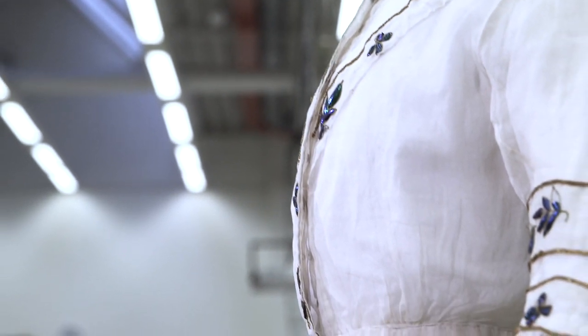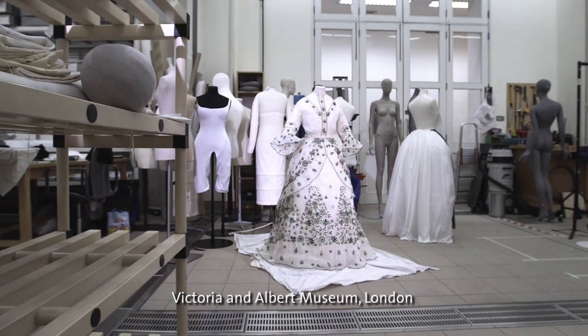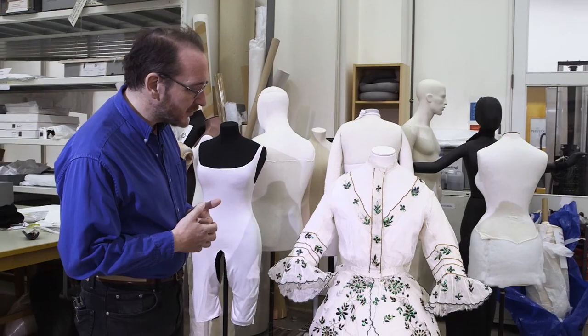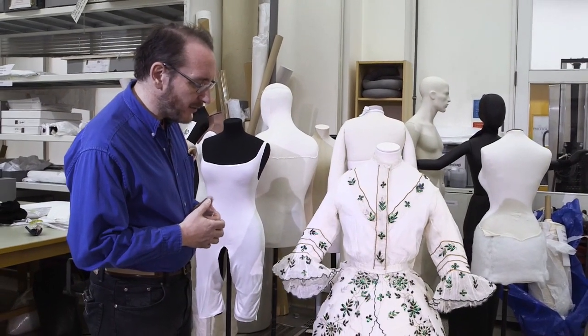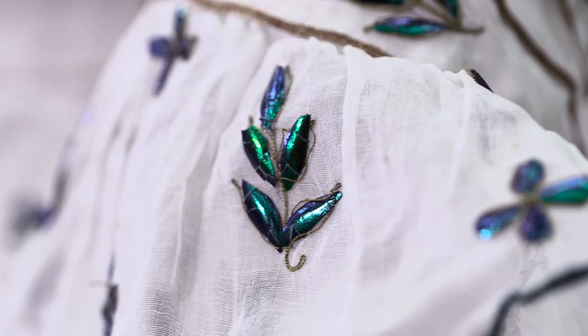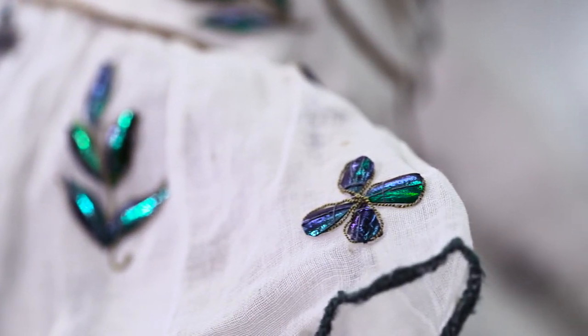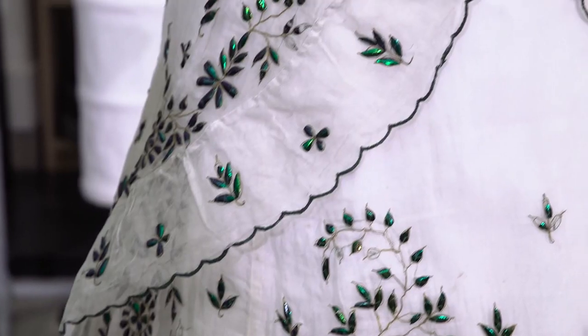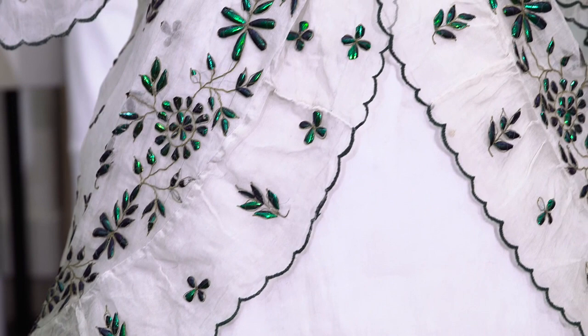This is the typical jewel beetle that was used in decorative arts and costume manufacture in Southern Asia up until the present day. This is a species we call Stenocera equis ignata, which is quite a common large green species that can live in fairly degraded forests right up to the edges of human habitation, so it's something that people come into contact with quite easily.